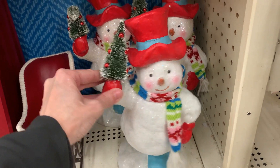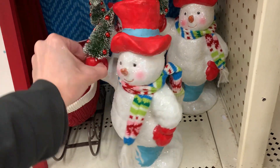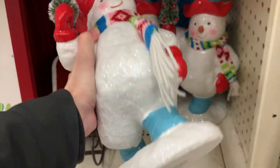Here's another cute item. This snowman figure has a kind of retro look to him. He's holding a bottle brush tree and he's got a little knitted scarf around his neck. He's also covered in white glitter to make him look like he's made of shimmering snow.